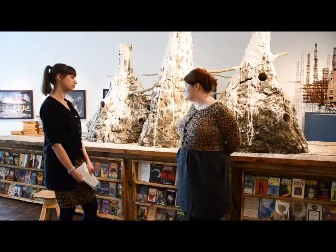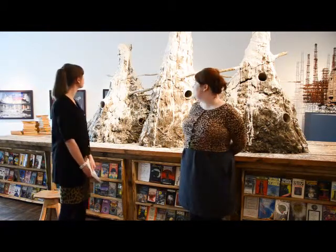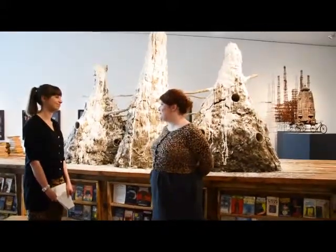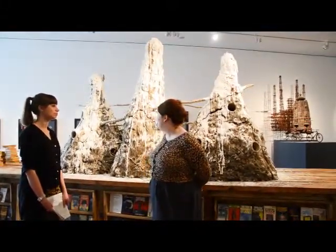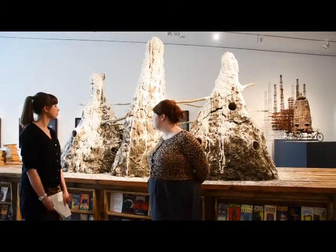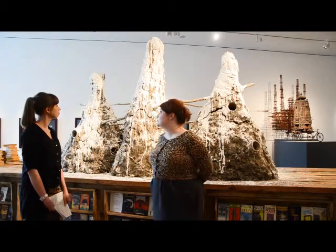On top of this bookcase sit three mud, clay, hay, lime, and clay pipe pigeon towers, and these date from the Middle Ages. They've been remade here using a locally sourced material, and they're considered a perfect model for survival.